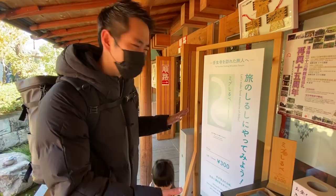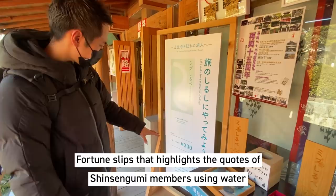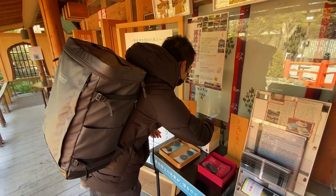The museum is down over here. But before we go inside, we found something a little bit interesting. It seems that you use the water here for these open fortune slips. They cost about 300 yen, and we want to try this out. So 300 yen — put it in here.